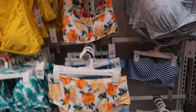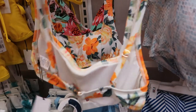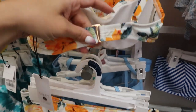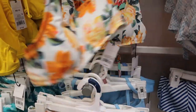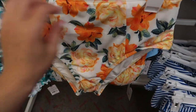Seeing some new bathing suit prints — this one has a little bit of padding on the inside, a back closure, adjustable straps. It's from Shade & Shore and it's $19.99. I love that square neck. And here are the bottoms.